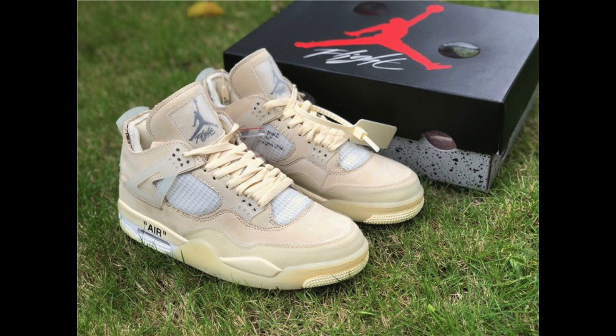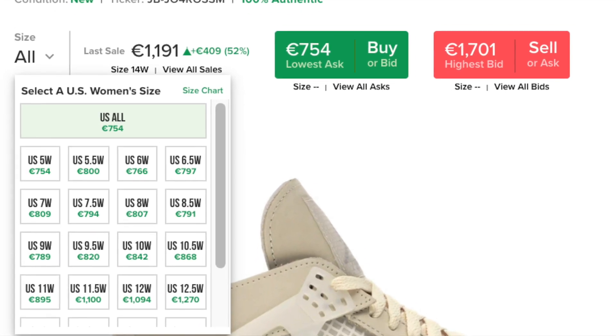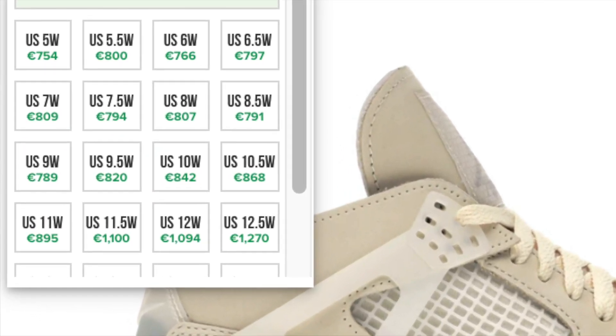Unfortunately July didn't go as planned for me — let me know in the comments how your month of July was. I had my eyes set on the Jordan 4 Off-White Sale, took an L on that, and currently my size happens to be the most expensive size on StockX. But there are a couple of sneakers dropping in August that, if I'm able to cop, will soften the blow of missing those Off-White Jordan 4s.